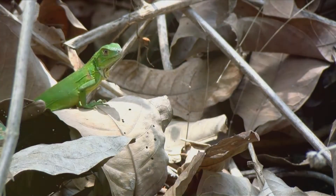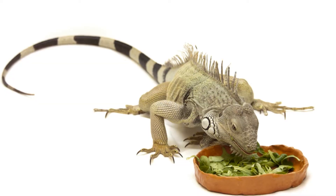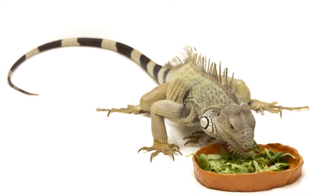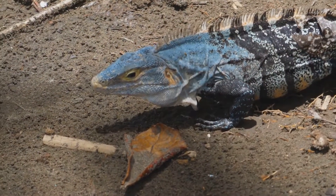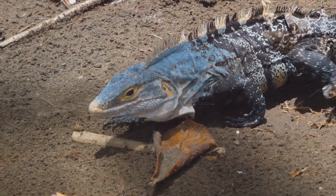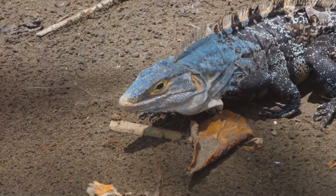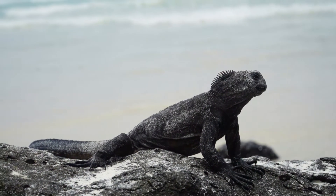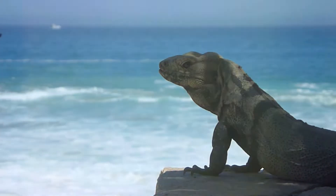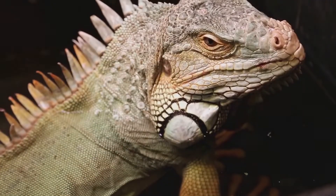Most iguanas are herbivores, feeding on a diet of leaves, fruits, and flowers. Their specialized teeth and jaws allow them to efficiently process plant material. Some species, like the marine iguana of the Galapagos Islands, have adapted to a unique diet, feeding on algae in the ocean.